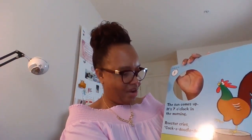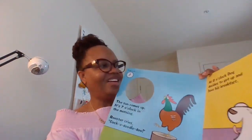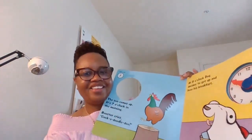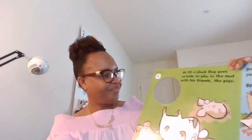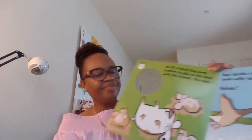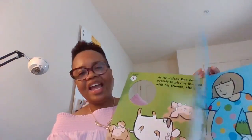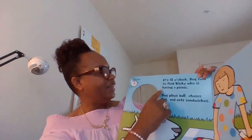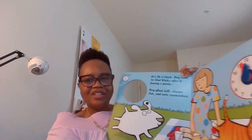Page number one: The sun comes up. It's seven o'clock in the morning. Rooster cries, cock-a-doo-doo. At eight o'clock, dog decides to get up and have his breakfast. At ten o'clock, dog goes outside to play in the mud with his friends, the pigs. Dog thinks it's time to go for a swim with the ducks. Splash. And as you read and turn the page, you want to set the time — this should be twelve o'clock — so you are illustrating time as you go.